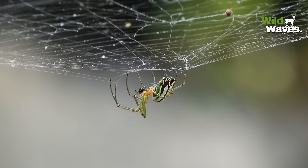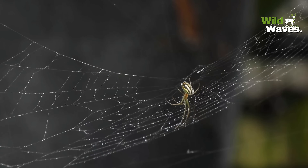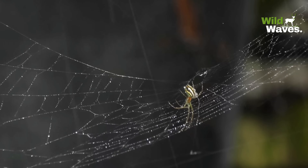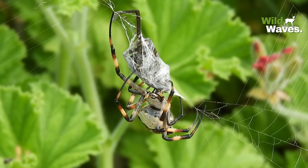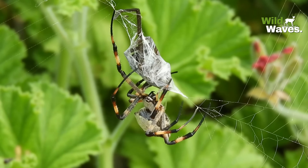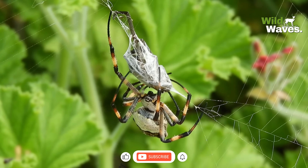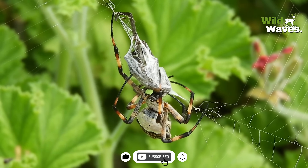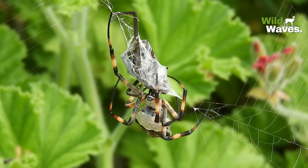These webs are more than just traps — they're pure works of art crafted by nature's engineers. Spiders have been perfecting their craft for millions of years, creating structures that are nothing short of extraordinary. Don't forget to like, share, and subscribe to Wild Waves for more amazing stories from the animal kingdom.